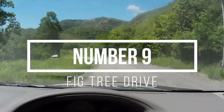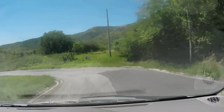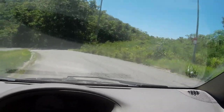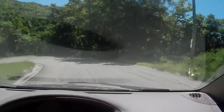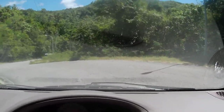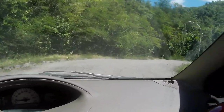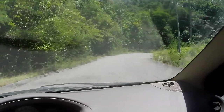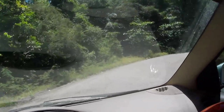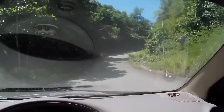At number 9 is Fig Tree Drive. This is on the west coast of the island and it's a fabulous drive. It takes you through lots of greenery, lots of fig trees, banana trees, and it's just like a little rain forest. You go up and down the hills and the views in front of you — the mountains and the hills — it's just so special and definitely a drive you should do.